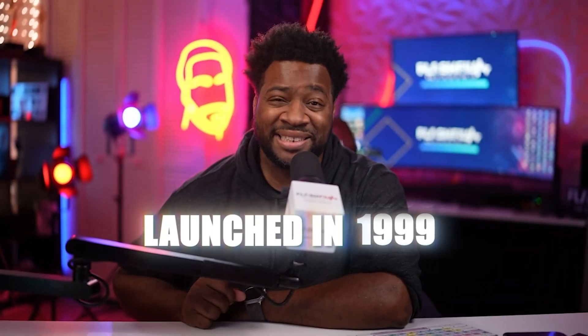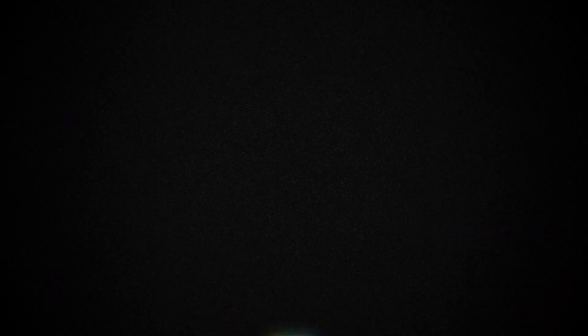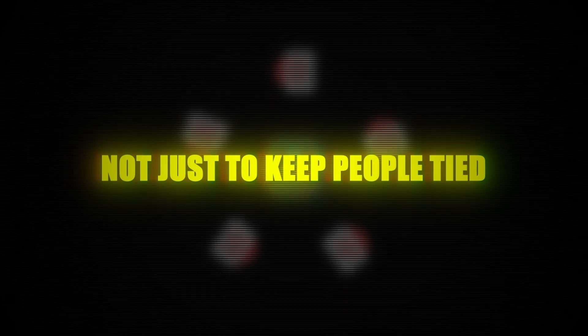Here's the hard truth. Final Cut Pro had a 14-year head start in the editing world, launching back in 1999. Even Final Cut Pro X, released in 2011, still had a two-year lead over DaVinci Resolve. But fast forward to today, and Resolve has not only caught up but has arguably surpassed Final Cut Pro, offering features that professionals actually need. Blackmagic listened to their users and built features around their needs, not just to keep people tied to their hardware.